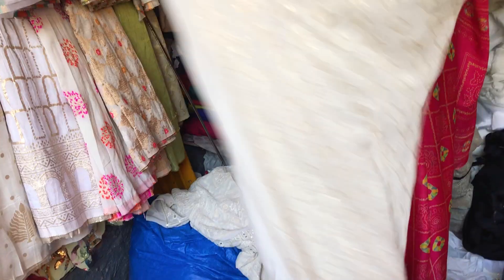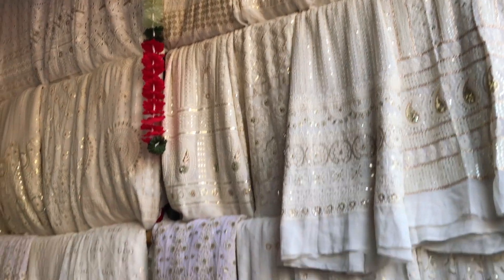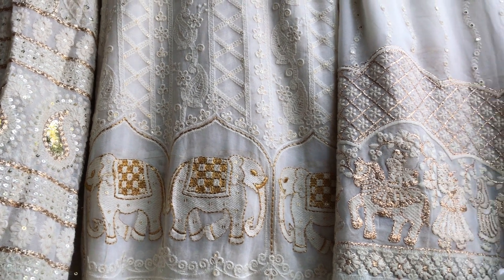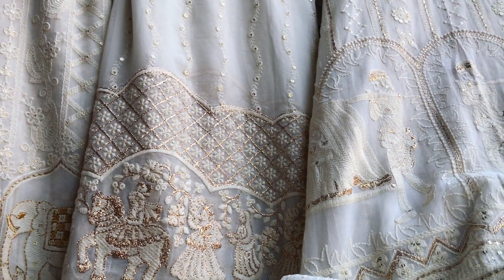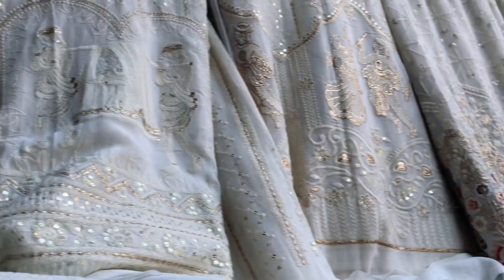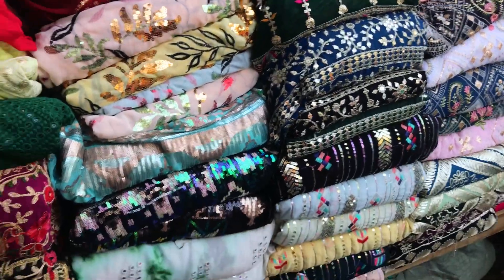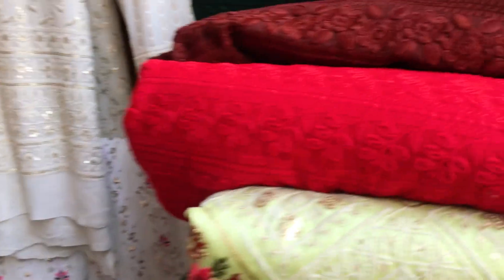Shop 187 also has beautiful embroidery — I loved the fabric with thread work and minute sequin work, priced at ₹400 per meter. You can dye it in any color. They also have lehenga fabric in white with beautiful embroidery — elephants, shehnais — all lovely detailed embroidery work. You'll also find lehenga kalis from this shop, and everything is dyeable so you can choose your favorite color.